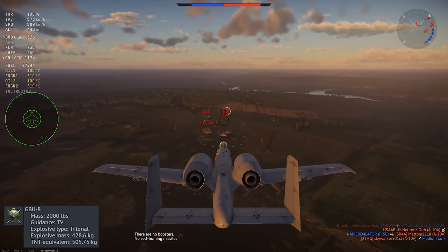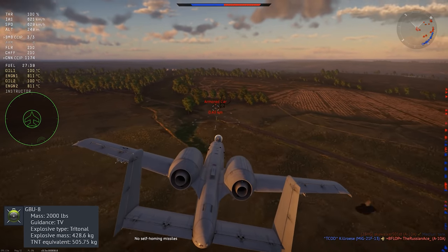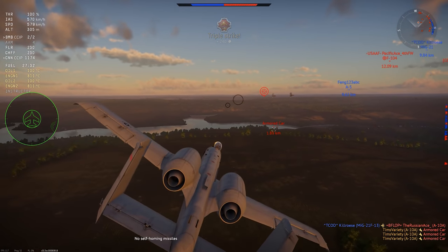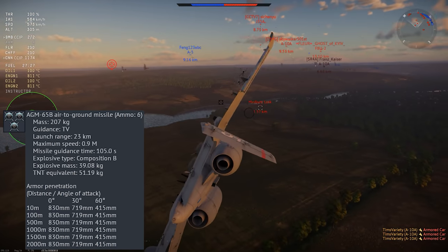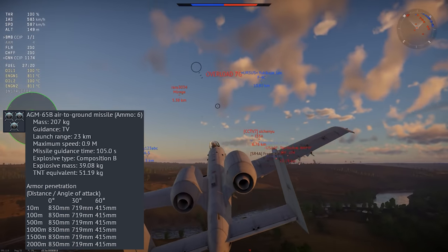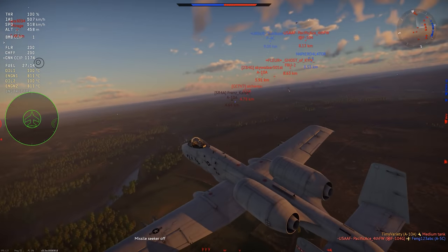The premium A-10 can carry the GBU-8 TV-guided bomb, which is very effective and accurate if used from high altitude, but it can take a while to reach the ground and sometimes targets are going to move. The premium A-10 also gets the AGM-65B, a TV-guided version of the Maverick anti-tank missile. This weapon usually needs a direct hit to pop a target and can occasionally have problems hitting things that move too quickly, but it's generally pretty accurate when it tracks right, and it has respectable range.